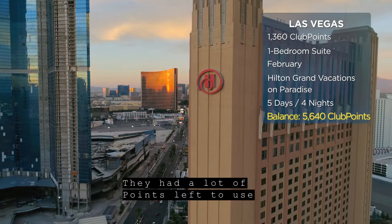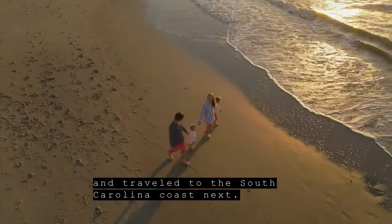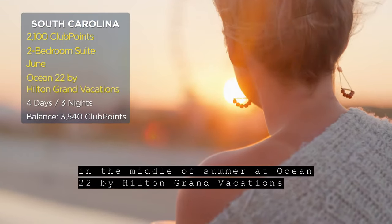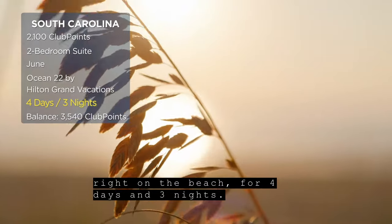They had a lot of points left to use after that week-long vacation and traveled to the South Carolina coast next. There, they used 2,100 points for a two-bedroom stay in the middle of summer at Ocean 22 by Hilton Grand Vacations, right on the beach, for four days and three nights.